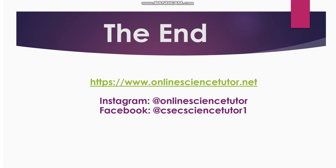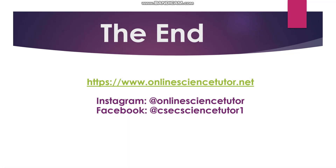That's it! Remember to like and share this video, subscribe to the channel Minili Kwan JM, and follow us on Instagram at online science tutor, Facebook at C6 Science Tutor One. For paid tutoring services, visit us at onlinesciencetutor.net. Thank you for watching.